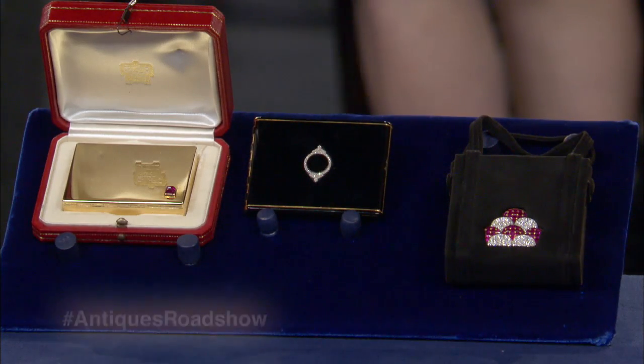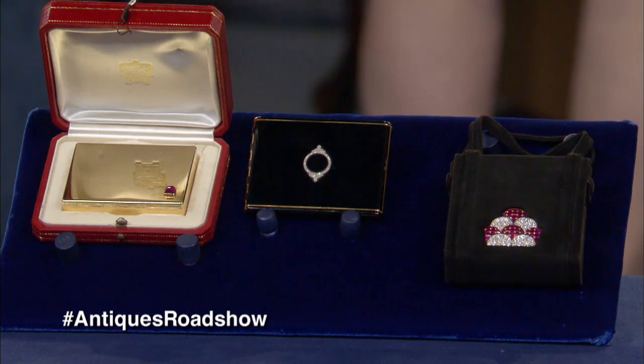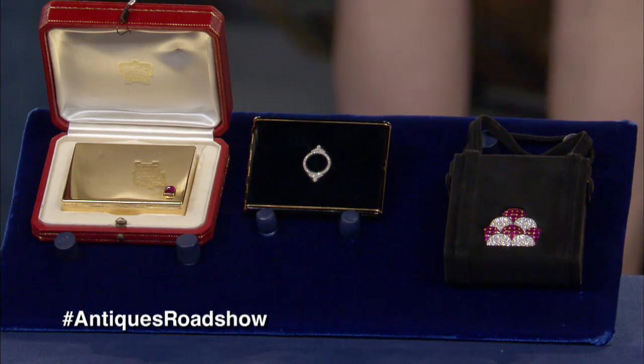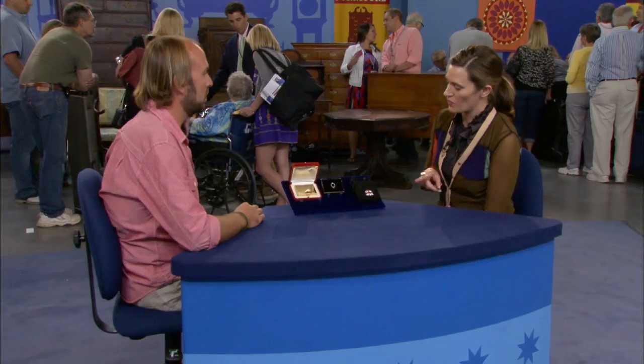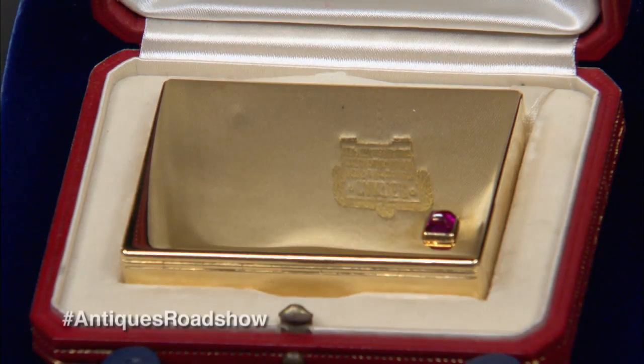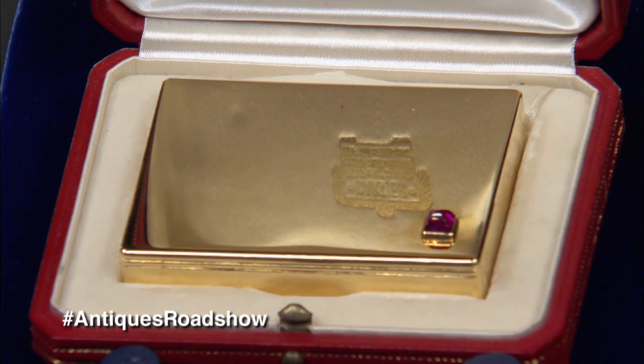My mom's mother inherited them from her cousin. He got them from his parents, and I've now inherited them. Let's start with the first one here, the Cartier. This would be the latest of the group, probably circa 1940 to 1945.